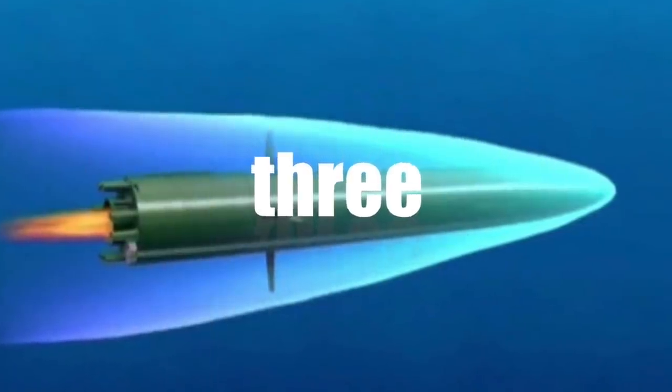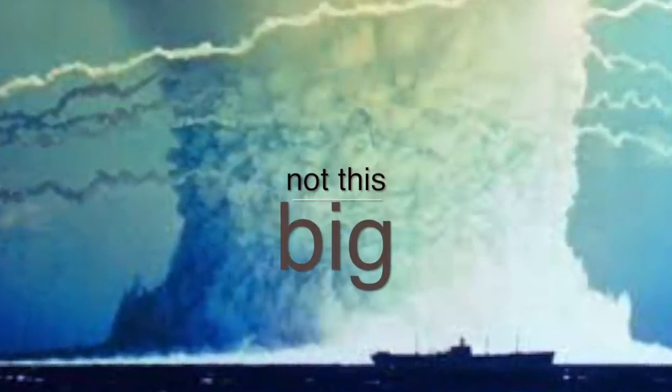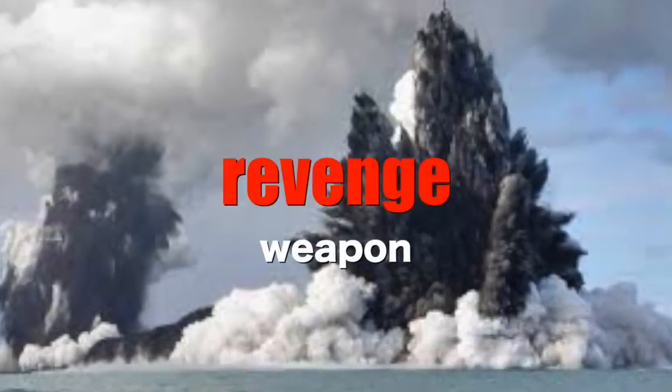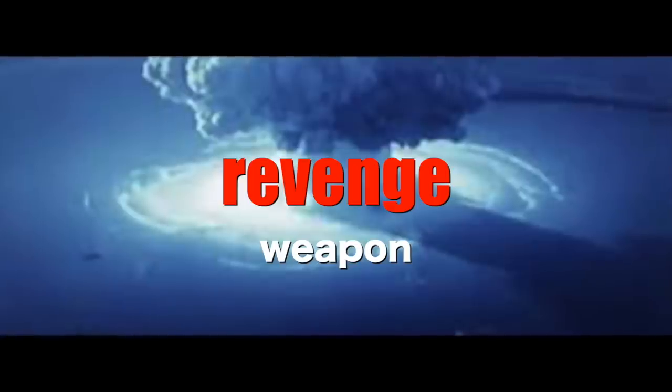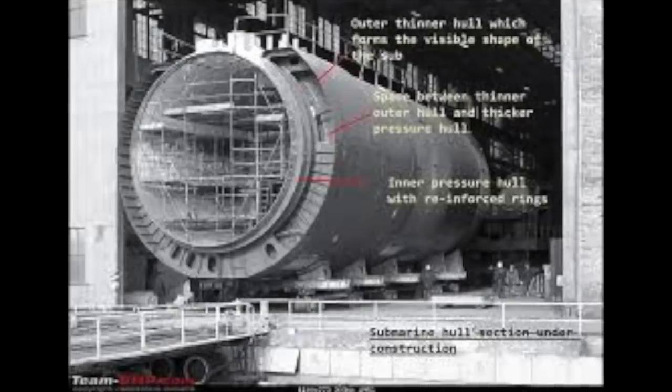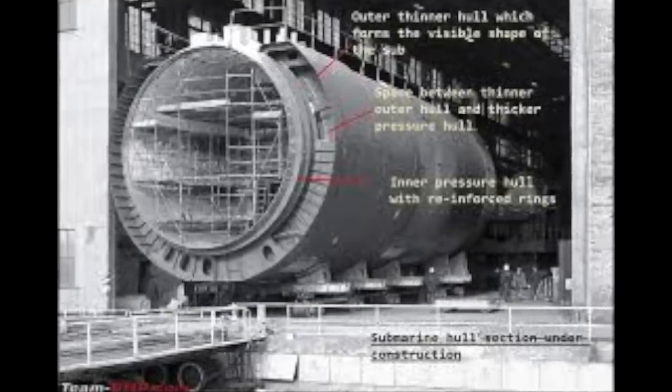Intelligence experts call the nuclear-equipped Shkval a revenge weapon, since it would destroy its target and the craft that it was launched from. A nuclear explosion at 7,000 meters would be devastating for both. The Soviet Union developed the double-hull attack submarine to protect itself when launching this deadly weapon.